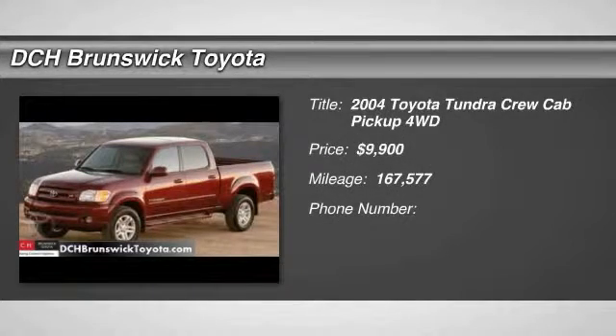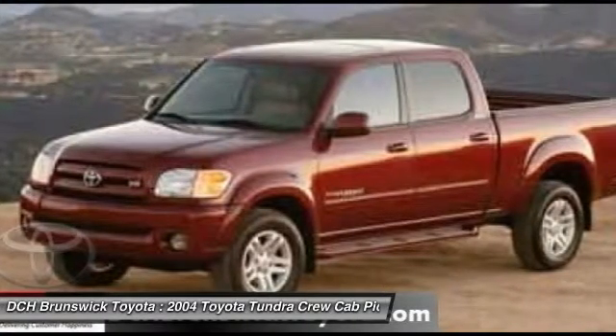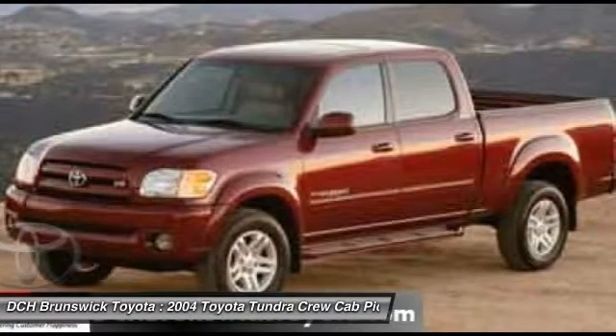The 2004 Toyota Tundra. The Tundra has a number of unique features useful for those using it as a work truck, including extra-large door handles, a deck rail system, and an integrated tow hitch.